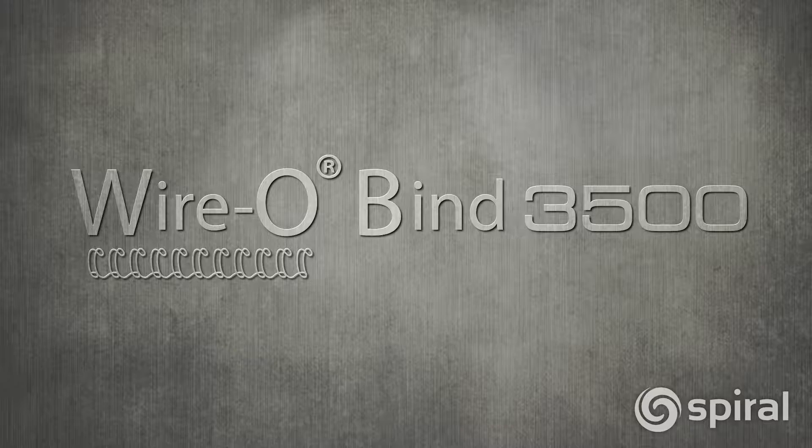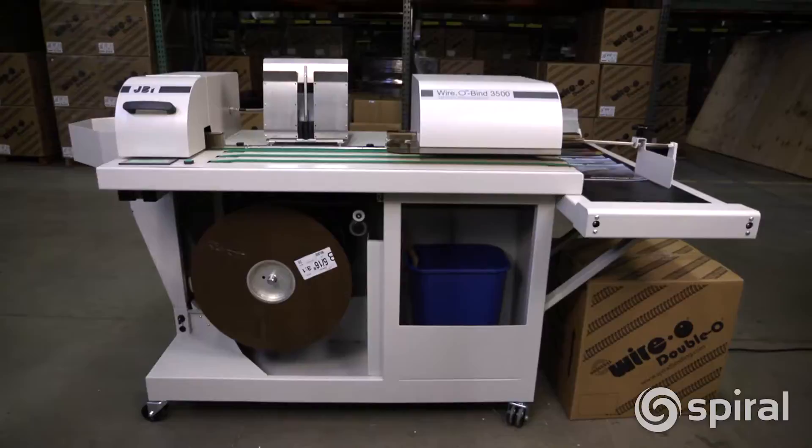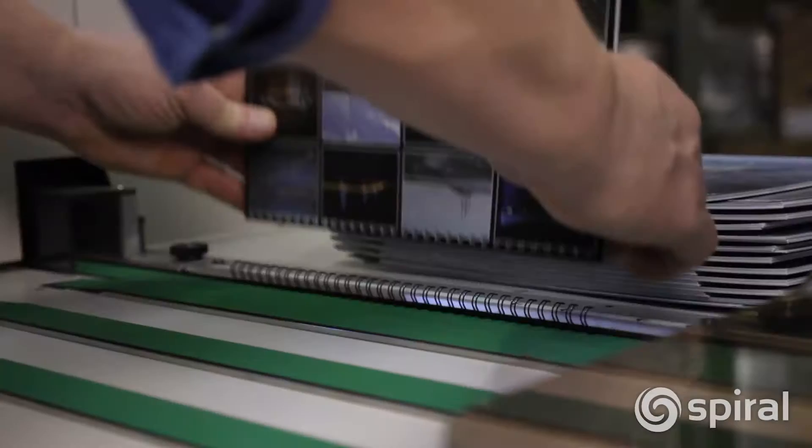Save time and increase profits with the James Byrne Wire-O Bind 3500. The James Byrne Wire-O Bind 3500, also known as the WAB, is a semi-automatic wire binder that provides high-speed wire-o finishing on-demand using cost-efficient spools.